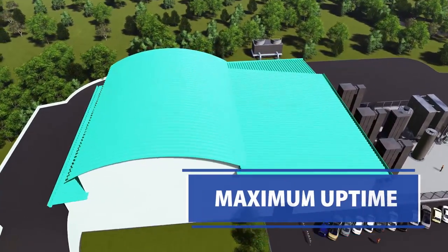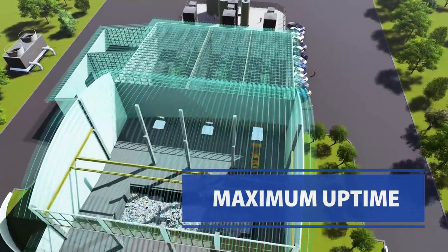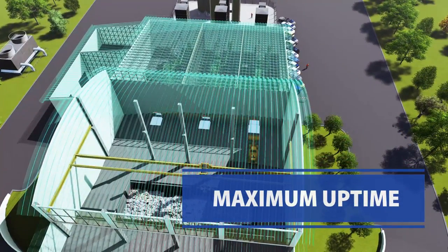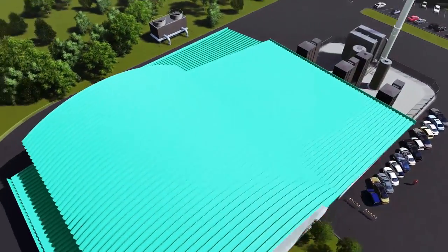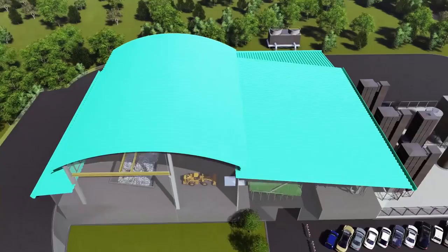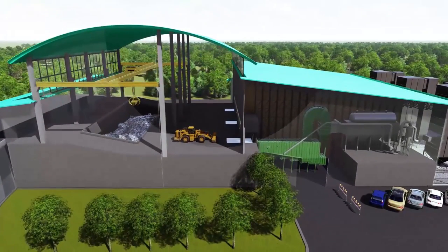The Eco Waste-to-Energy technology is available with multiple identical processing lines. Multiple lines give the most flexibility for operating and increase uptime by allowing individual lines to be taken offline for maintenance while allowing the operation to continue.